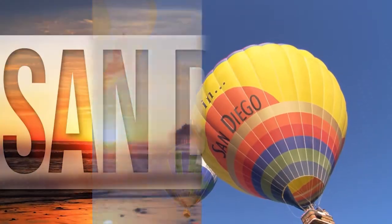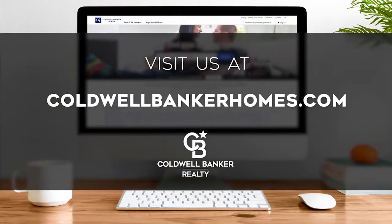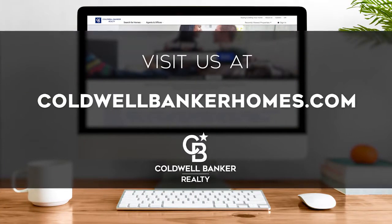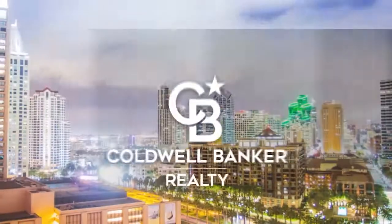That's it for this week's show. Thanks for joining us. Tune in every week for the latest news about real estate for sale throughout Southern California. If you have a question about buying or selling a home, getting a mortgage, or are interested in a career in real estate, visit us online at coldwellbankerhomes.com. Have a great day and we'll see you next week for an all-new At Home in Southern California.